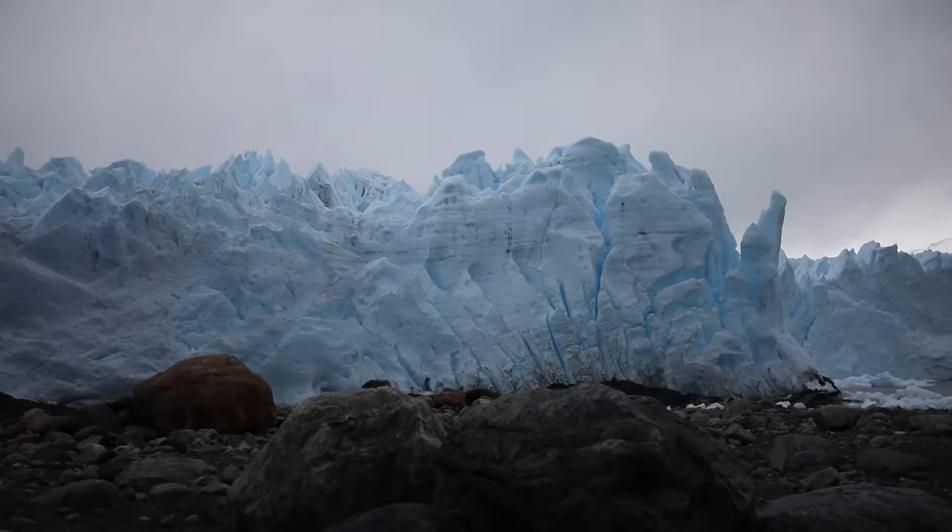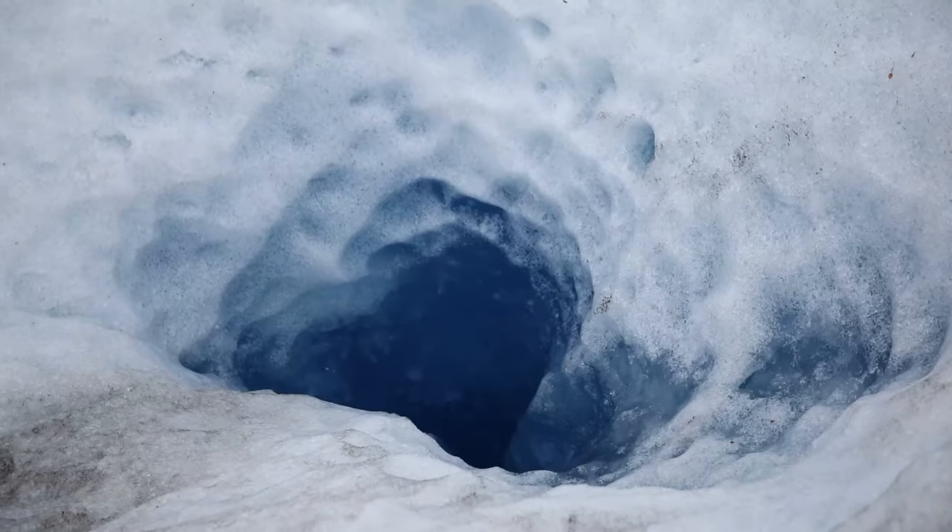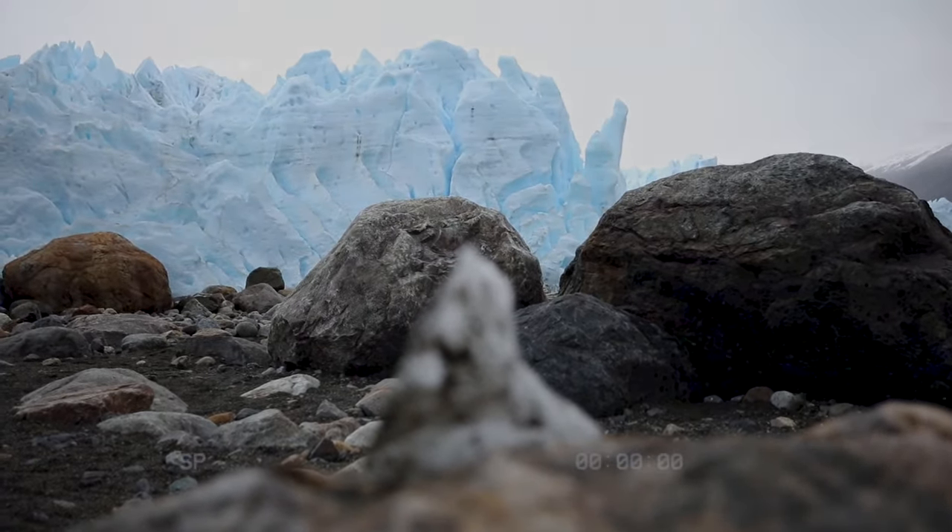Standing on a piece of ice that's slowly moving beneath you, with plenty of crevasses to find your untimely end — this is one of the most amazing things to do in Calafate.